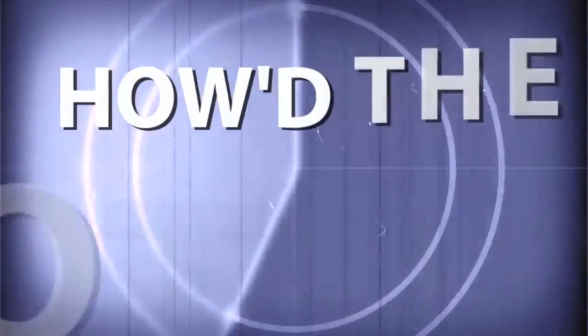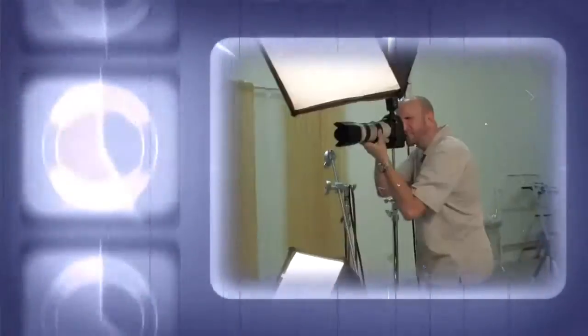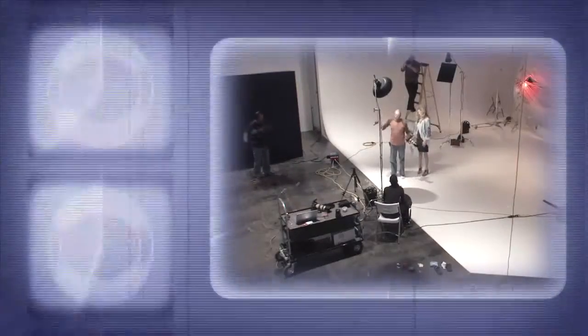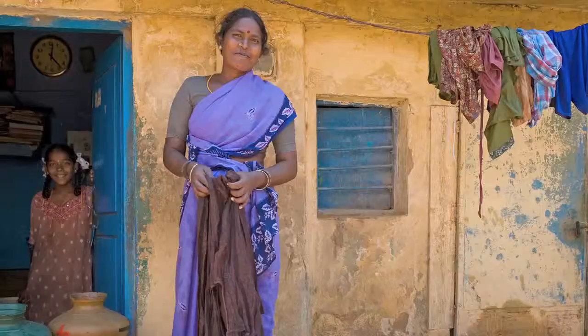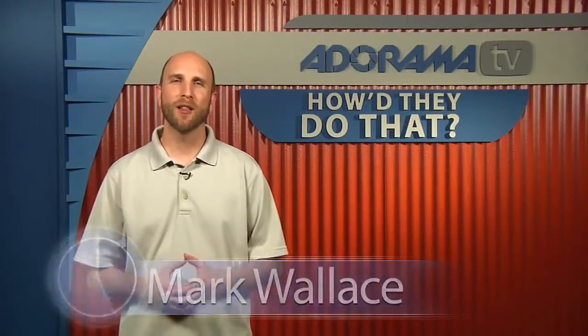Adorama TV presents How'd They Do That, where we explore the world of professional photographers and share their techniques with you. Here's your host, Mark Wallace. Hey everybody, welcome to this week's episode of How'd They Do That. I'm Mark Wallace.